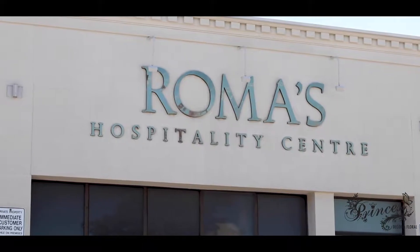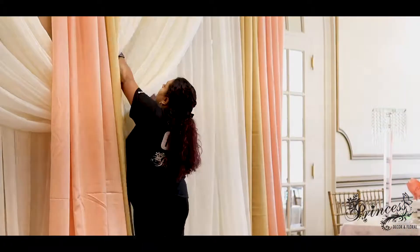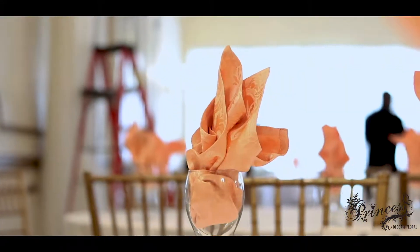Hi, it's Nefesa from Princess Decor. Today we're at the Roma's Hospitality Center in Mississauga working on the setup for Hina and Mohamed.